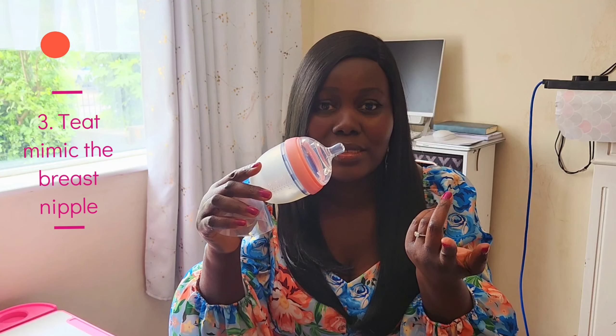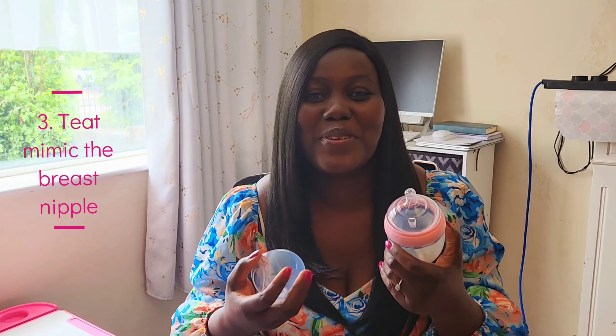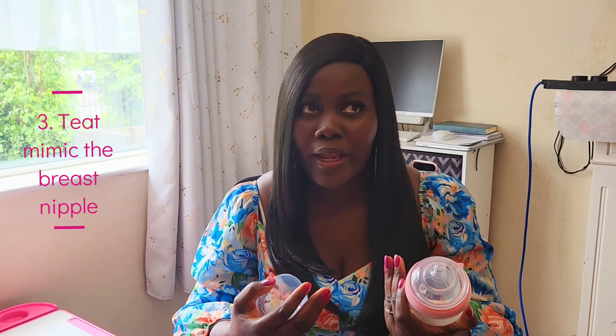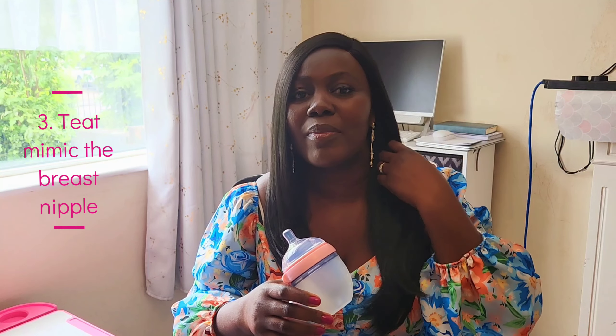Looking at the teat, it looks and feels like the breast. I know it feels like the breast because of the joy and easy acceptance my baby showed when I gave it to them. With some other bottles I tried, babies would push them away, but with these bottles, once you start feeding, they don't even feel the difference. That's how well this teat mimics the breast.